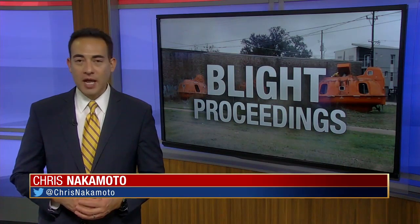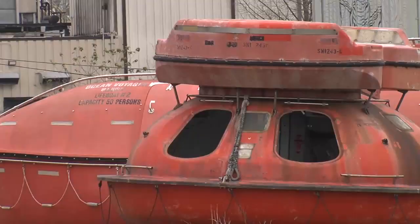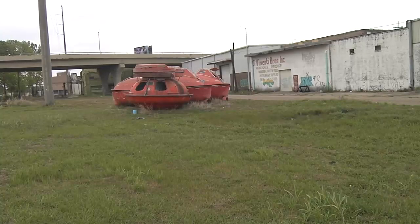The city initiated blight court proceedings against the owner and the former tenant of the property. Following our story, the city agreed that the lifeboats are in violation of the parish's code of ordinances. Within 10 days of WBRZ airing the story, the city parish sent letters to the property owner showing they are in violation of the code of ordinances involving junk, trash, and debris.